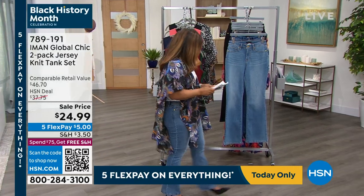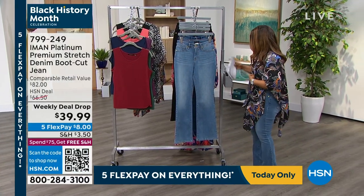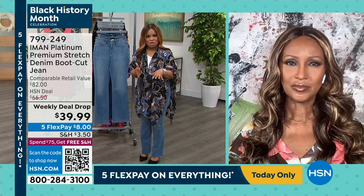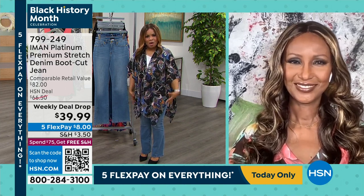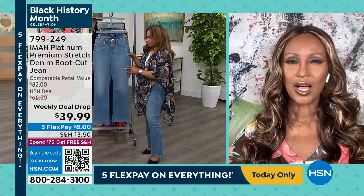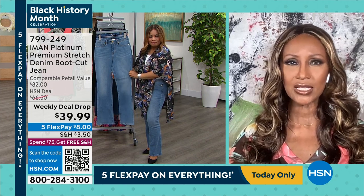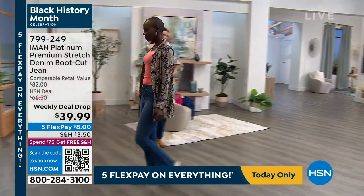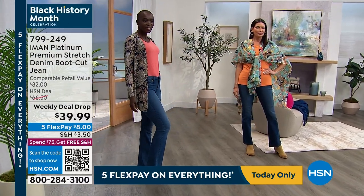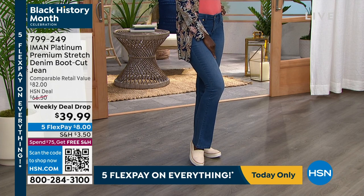Time for some new jeans. Iman, get us started with these premium stretch boot cut denim jeans. I know from working with you all these years that it is all about slacks, trousers, pants, and jeans for you. You've told your story about how you get your jeans custom fit. What do you love about a boot cut? Because it's flattering on any body type or height. It elongates the legs and balances the ratio from hip to the bottom of your legs. It could look vintage. You can wear it whether you're in your teens or your 70s and above.